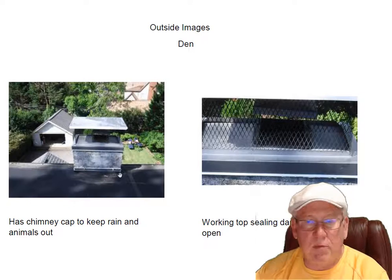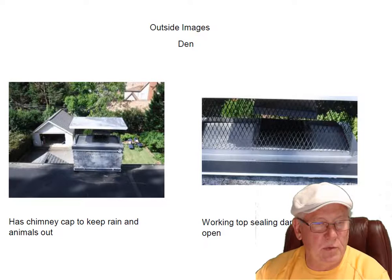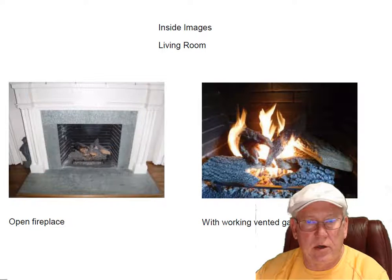The den fireplace has a pop-up style damper. You can kind of see it in there — it's also in the open position. Both chimneys are capped to keep the rain, the birds, and the squirrels out, and that is very good.